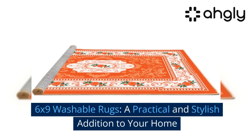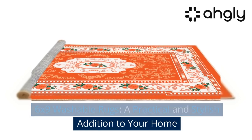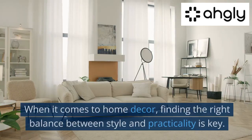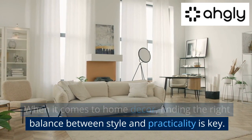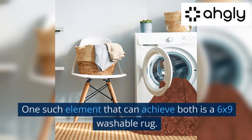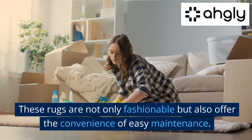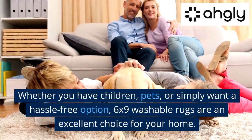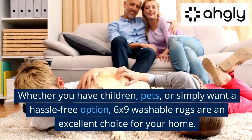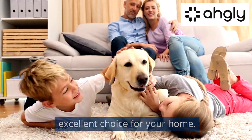6x9 washable rugs — a practical and stylish addition to your home. When it comes to home decor, finding the right balance between style and practicality is key. One such element that can achieve both is a 6x9 washable rug. These rugs are not only fashionable but also offer the convenience of easy maintenance. Whether you have children, pets, or simply want a hassle-free option, 6x9 washable rugs are an excellent choice for your home.